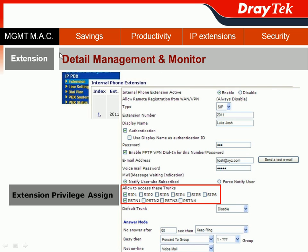In addition to the wizard function, VIGOR IPvX 3510 can perform detailed management and monitoring for each extension. Go to the IPvX section of the web user interface and choose Extension. You can pick any extension profile to configure. In our case, we will choose extension 2011, belonging to the Sales SMB East team and assigned to Luke George. In his extension profile, you can assign extension privileges in the 'Allow to Access This Trunk' section. If we only select SIP1 and PSTN1, it means Luke George on extension 2011 can only make outgoing calls through the SIP1 and PSTN1 trunks.